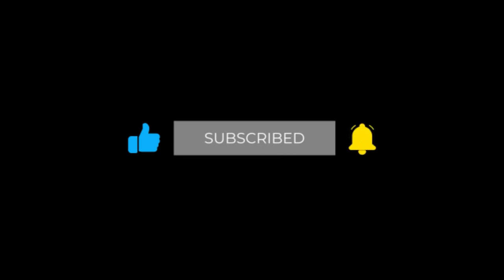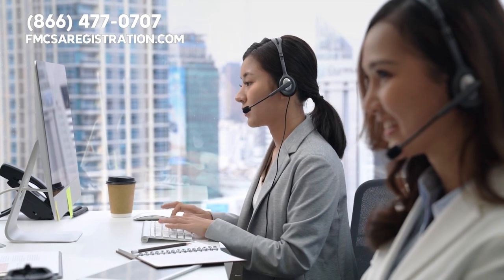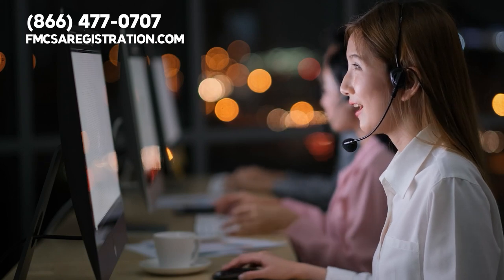Please do not forget to like this video, subscribe to our channel, and hit the bell for notifications so you can stay updated about important information designed to benefit drivers and carriers. Also, we would love to hear your feedback and answer any questions that you have, so go ahead and drop a comment below.